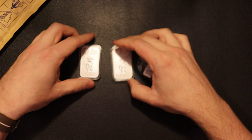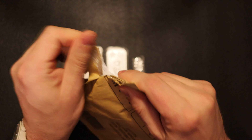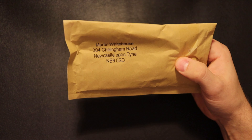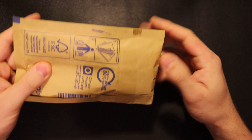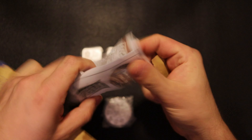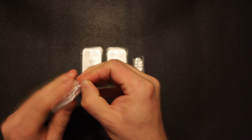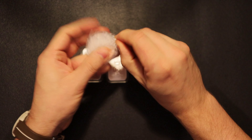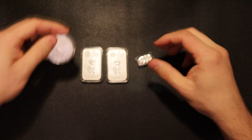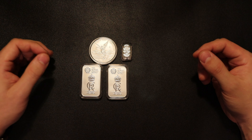He always secures packages very well, so they always arrive in good condition. It was a small purchase; I really like these pieces so I decided to give it a go.